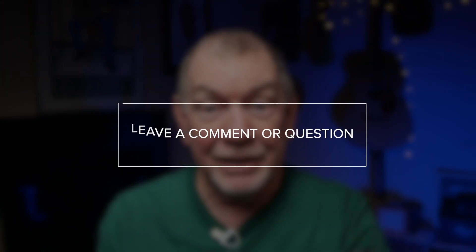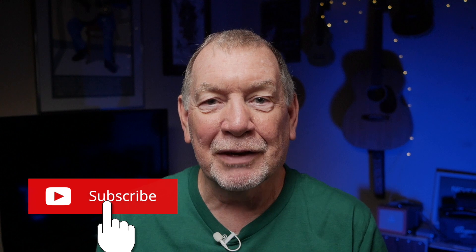Let me know in the comments below what you currently shoot with and whether or not you'd be interested in moving on to a micro four-thirds camera in the future. If you have any questions about the Panasonic G85 or micro four-thirds cameras in general, please leave them in the comments section. If you found this video helpful, please give it a thumbs up and consider subscribing. Thanks for watching everyone — be safe and we will see you in the next video.